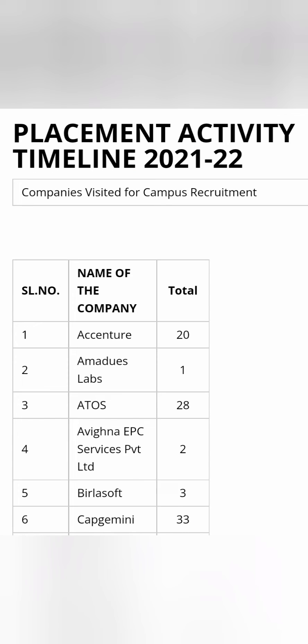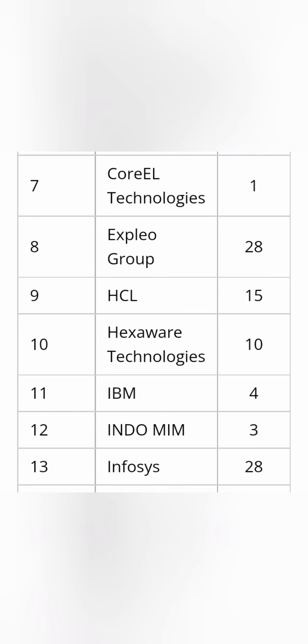Looking at the 2021-22 placements, 500+ students have been placed. The top mass recruiters on the list include Accenture with 20 students, Atos Origin with around 28 students, and Capgemini with around 33 students. These are the three main mass recruiters. There are also smaller companies like Amidas, UC1, and BirlaSoft — a good-sized company — though BirlaSoft took only three students from this college.